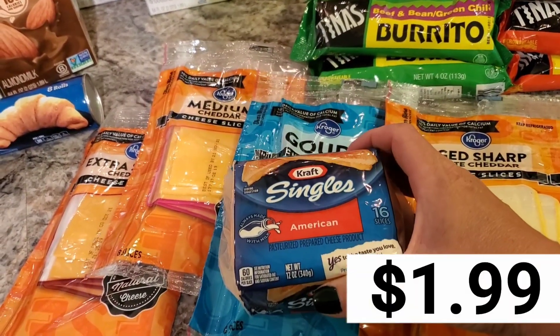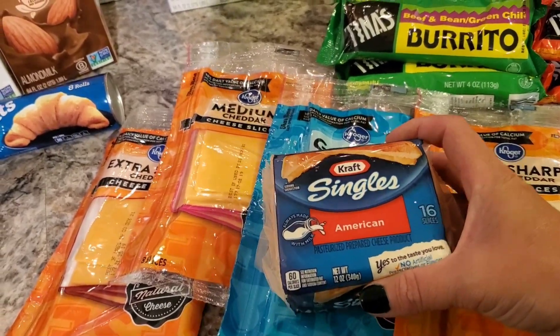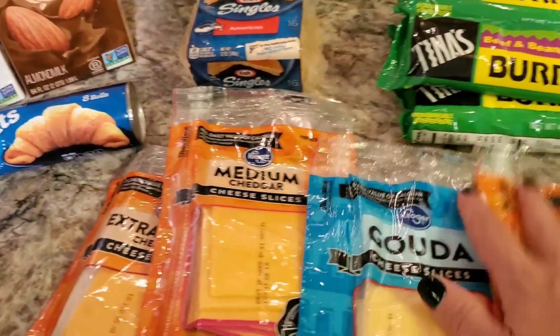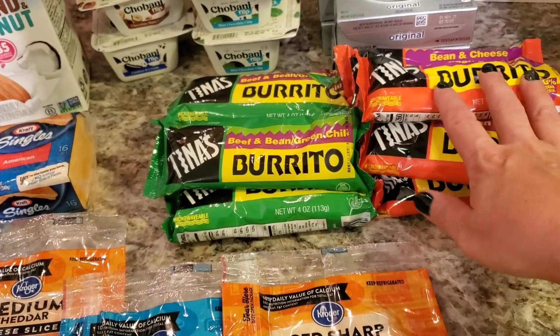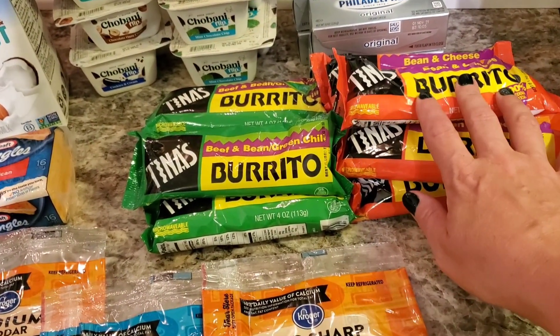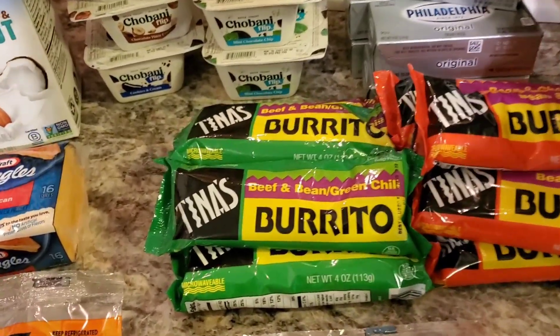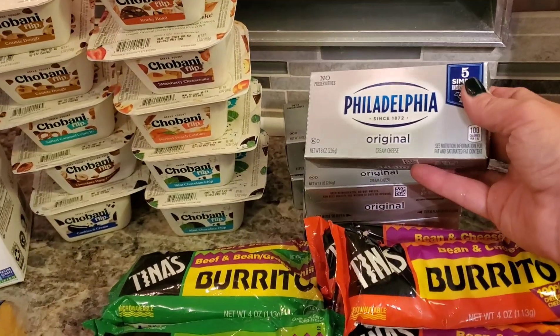I went ahead and grabbed some Kraft Singles — they were part of that buy five save five, so these were $1.99. And then I grabbed some burritos just to throw in the freezer for the teenagers and my husband. I like these bean and cheese burritos too — they were five for two bucks.